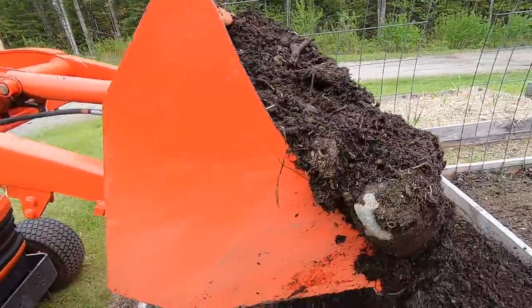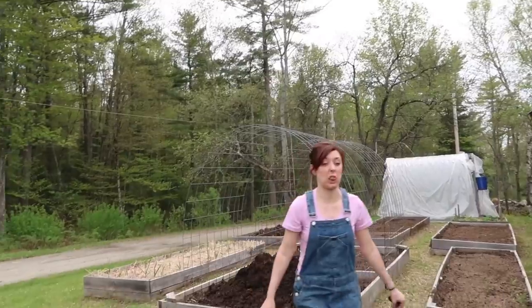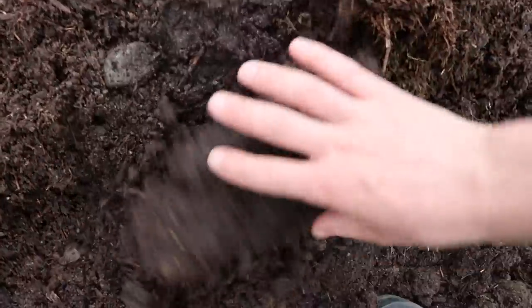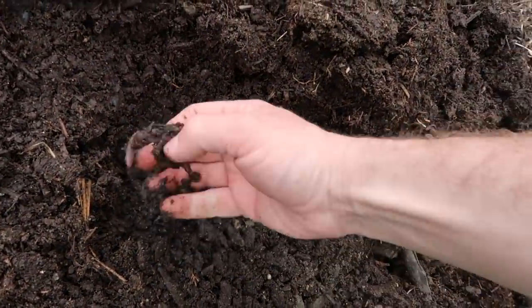That compost sure is loaded with worms. As I was scooping it up in the bucket of the skid steer, you could see worms hanging out and they'd suck themselves right back into the compost. This is two-year-old compost that our pigs composted for us over one winter. Look at the worm right there!